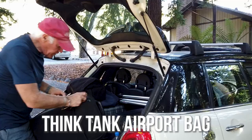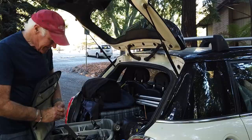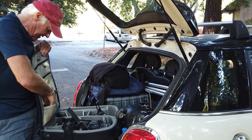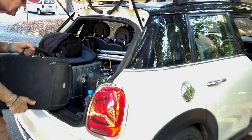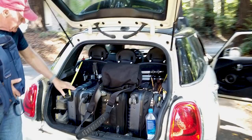Here I've got my bigger Think Tank Air Porter bag. In here is stuff I'm not using that often but need to have handy — I've got my Hasselblad film camera, film, spare batteries, and all that stuff I don't need all the time but want accessible. The only bummer is you've got to schlep it in and out everywhere, since you don't want to leave it in your car overnight.